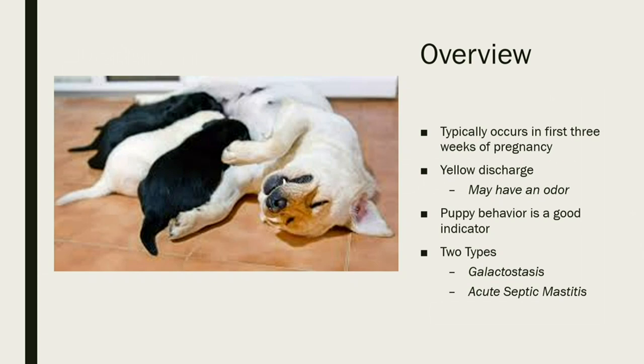There are two general types of mastitis in dogs: galactostasis and acute septic mastitis, which I'll go into further detail on.